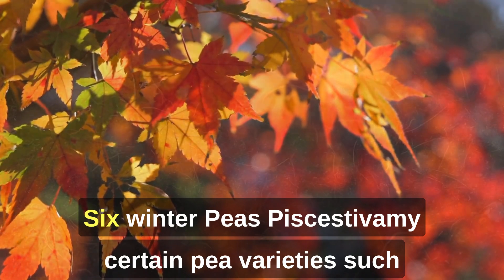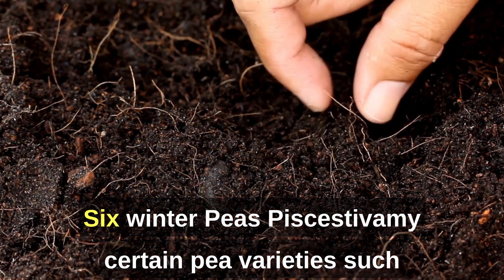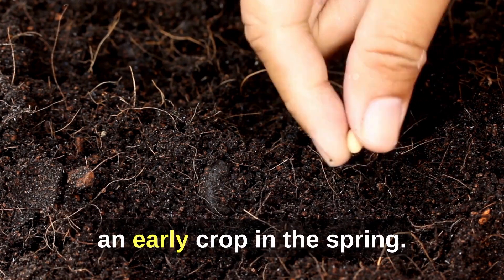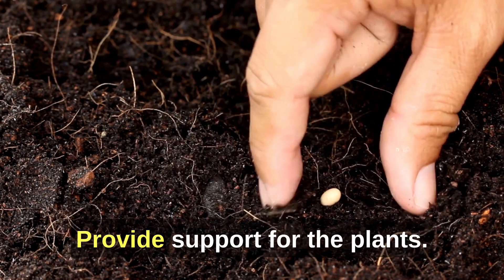6. Winter Peas (Pisum sativum). Certain pea varieties, such as Meteor, can be sown in October for an early crop in the spring. Provide support for the plants.